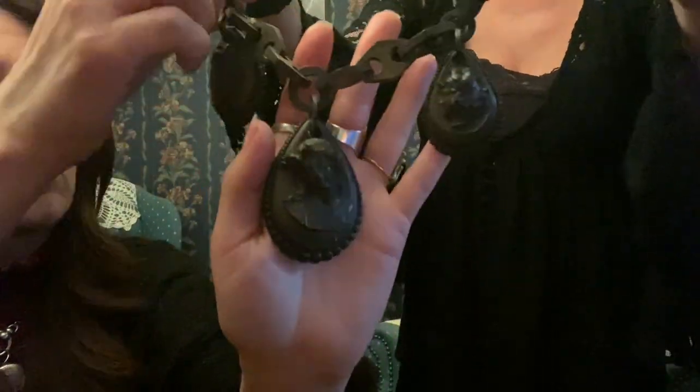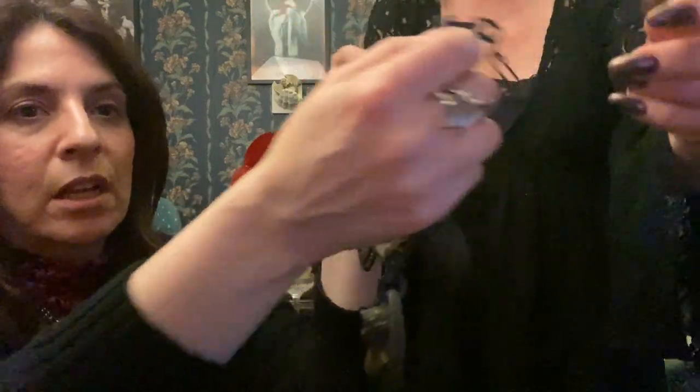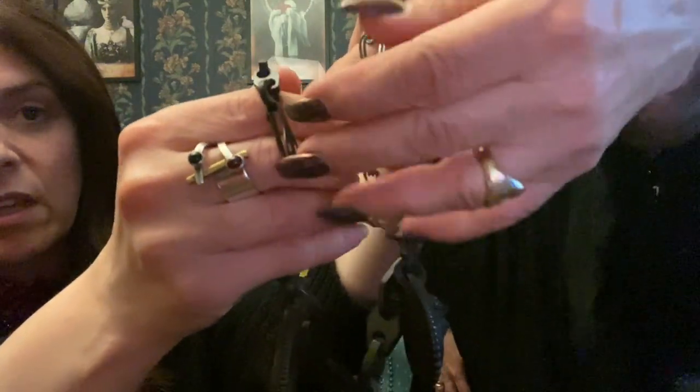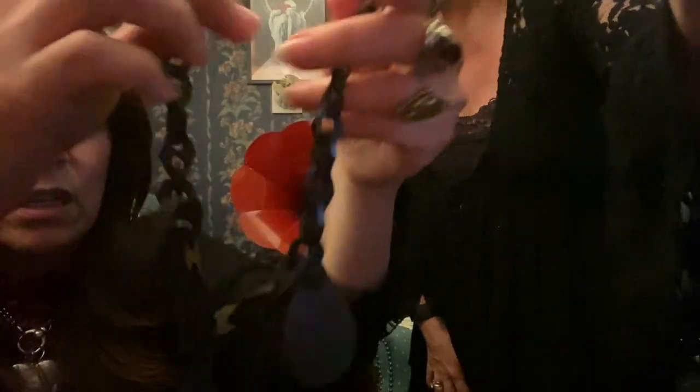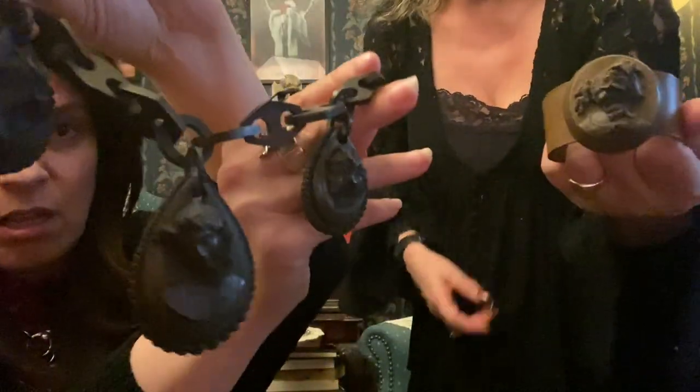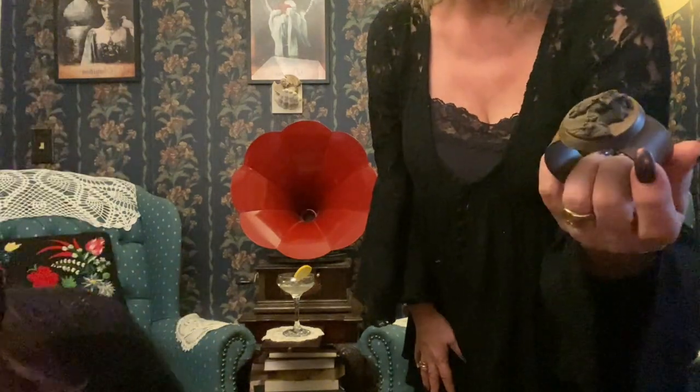This one is probably 1880. Look at the carving of the chain. I added an extension to make it a little longer. These are really great pieces, but the problem with them is they become brittle with time, so I have to be very careful. Gutta-percha — however you pronounce it, everyone does it differently — it's very fragile, so it's not very wearable.